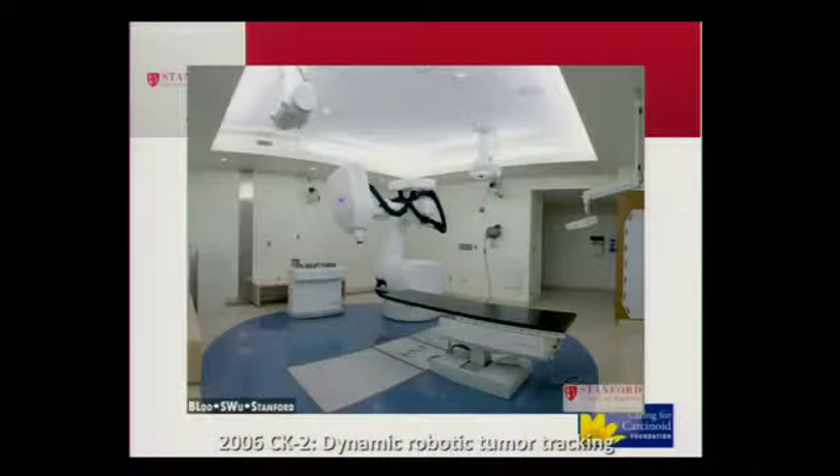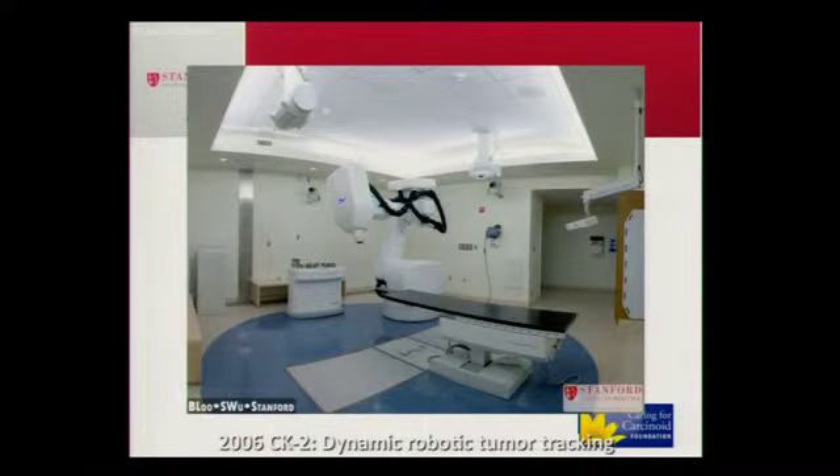Many of these tumors we treat will move with respiration, so we need to make corrections to obtain the accuracy necessary. This is the first commercial unit we had at Stanford, CK1. This is the next one, CK2 — a little bit flashier and smaller, with a bigger room. The energy is similar, the dose rate is faster, and the imaging capabilities are a little bit better. This is our second-generation CyberKnife.